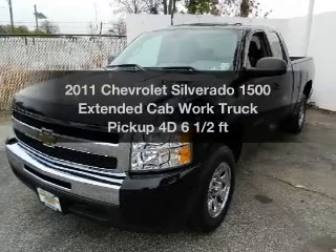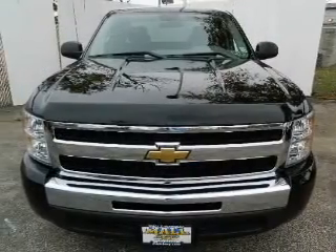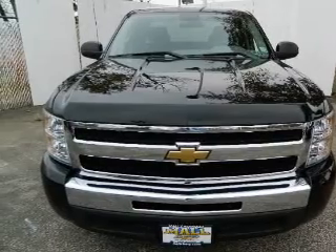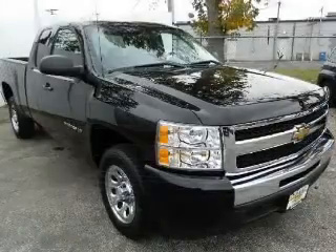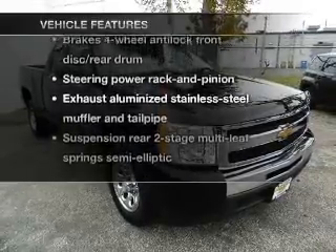Check out this 2011. This is the set of wheels you've been looking for, with a reliable engine driven by an automatic transmission. Anti-lock brakes help you bring your vehicle to a safe stop. Plus, enjoy these notable features that are included in this vehicle.